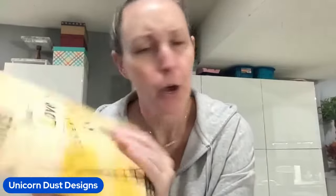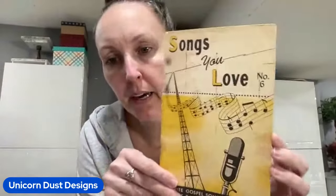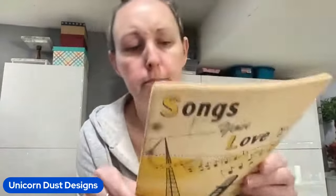And then we have Songs You Love number six. And I thought this was really cool - it actually goes for a bit of money on eBay. Favorite gospel songs used on the Back to the Bible Broadcast, which I thought was pretty unique for that to be like a broadcasted book to sing along with. And that was copyright 1961.